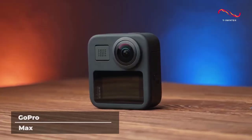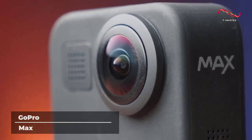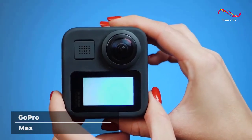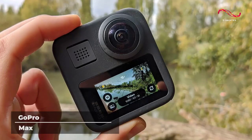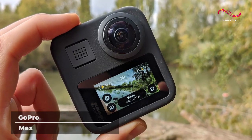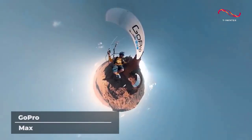The device is a 3-in-1 camera that allows you to maximize your creative freedom. With Max, you can shoot traditional hero-style videos and photos, or capture immersive 360 footage. Both photos and video are automatically stitched in the camera for editing flexibility and easy sharing.